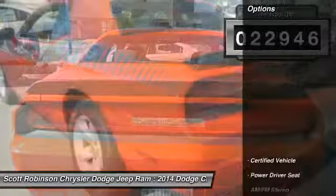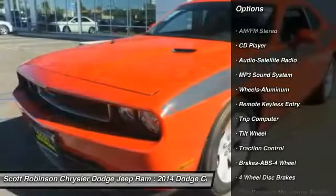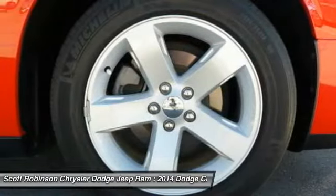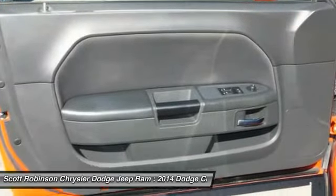Here are some of this vehicle's great options: traction control, anti-lock braking system, air conditioning, power steering, cruise control, aluminum wheels, climate control, automatic AM/FM stereo radio, rear defrost, and power windows. Your new ride is just a phone call away.